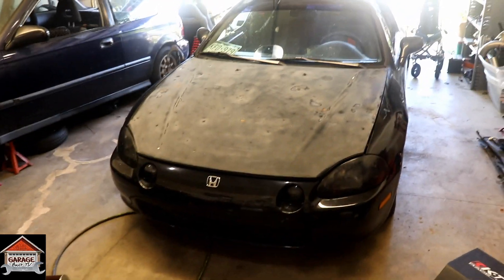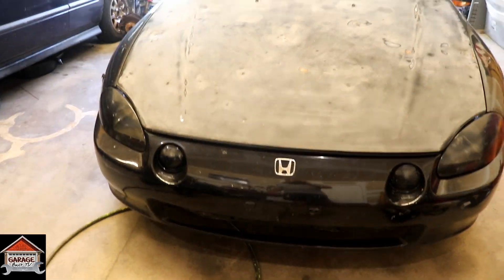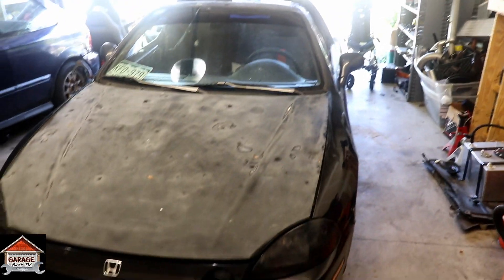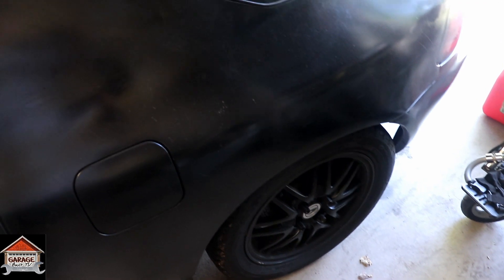You guys may have seen this on my Instagram. We got a '94 Del Sol to make into a fun little project car. This thing was pretty cheap and it has no rust on the quarters, which is what I was looking for. Basically every Del Sol around here has rust on it, but this one looks like it has none that I've seen, so looks good.